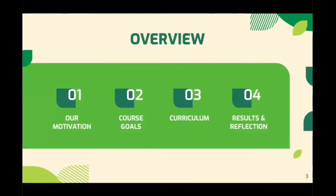To give you a quick overview of what we'll be discussing today, we'll start off with our motivation for starting this course, then go over the course goals as well as the curriculum, and share some results and a reflection.